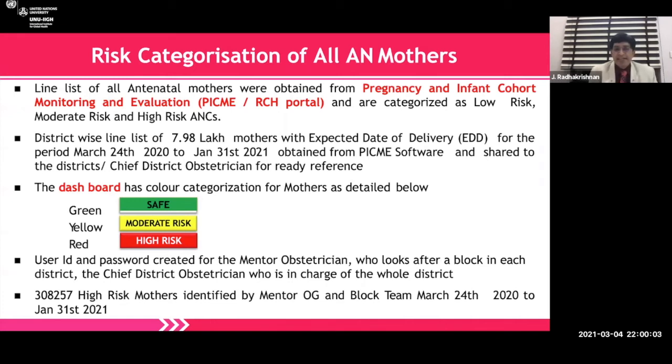The dashboard gave safe, moderate, and high risk categorizations. User IDs and passwords were created for mentor obstetricians, covering roughly 10 to 20 blocks per district, with district populations ranging from about 10 million in Chennai to 150,000 in smaller areas. A total of 3,08,257 high-risk mothers were identified, and mentor obstetricians, gynecologist specialists, and block teams from March 24 to January 31 took care of them. This dashboard captures all the features required — I will share it subsequently by email to whoever is interested.